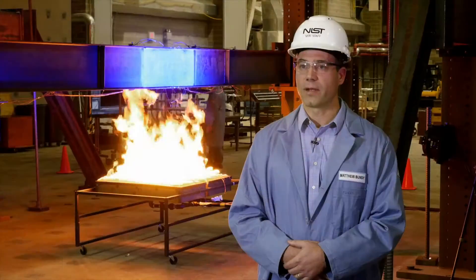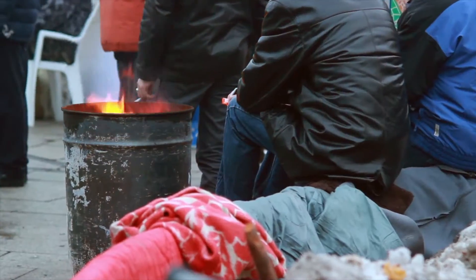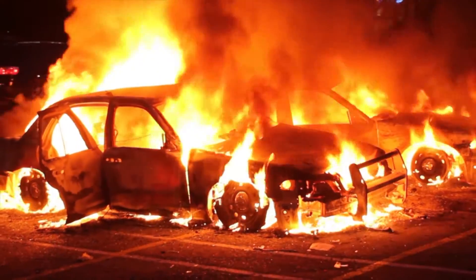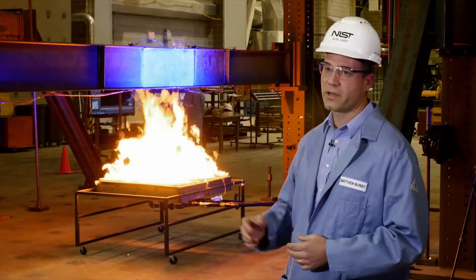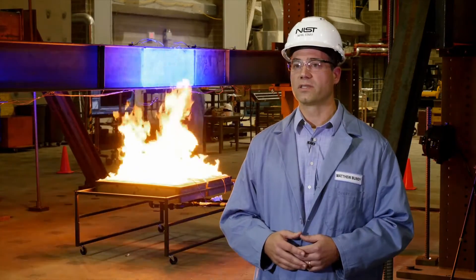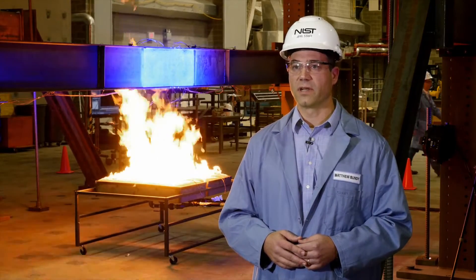The National Fire Research Laboratory allows us to study fires up to 20 megawatts in size. To put that in perspective, a small fire such as a trash can fire might be 50 kilowatts. A fully developed car fire could be on the order of 5 megawatts. The fire you see behind you here today is 400 kilowatts, or 0.4 megawatts — about 50 times less than the total capacity of the facility.